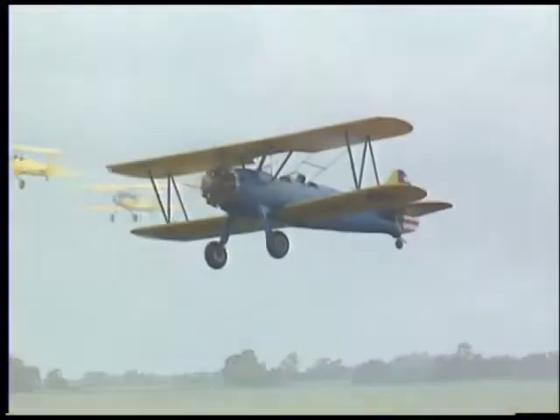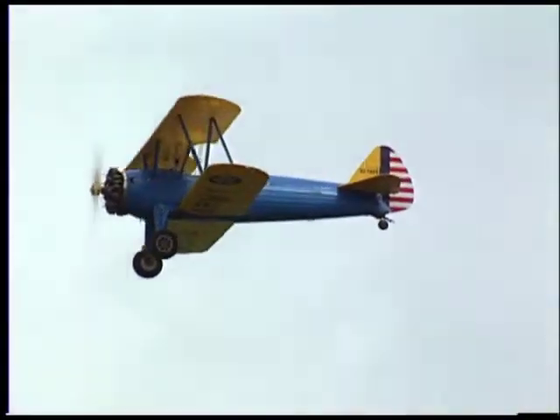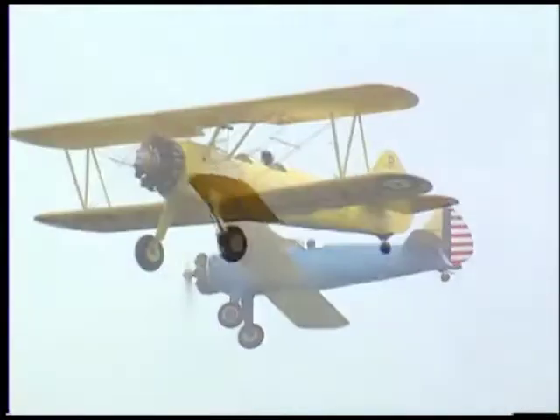The only problem is the Stearman has a very narrow landing gear on it, and in a crosswind, or in no wind conditions at all, you've got to be able to tap dance on the rudders to keep the airplane straight.